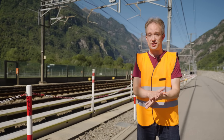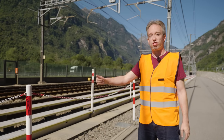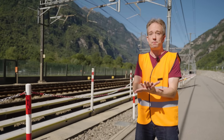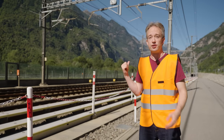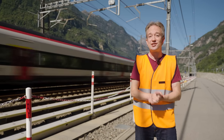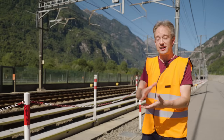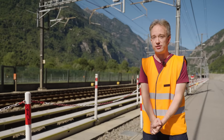The Gotthard Base Tunnel is the longest and deepest rail tunnel in the world — 57 kilometres through the Alps, literally through. It's called a base tunnel because it's at the base of the mountain. At its deepest point, there are more than two kilometres of rock above. It's so far down into the ground that the earth in there is hot. Without ventilation, the air temperature would be more than 40 degrees.